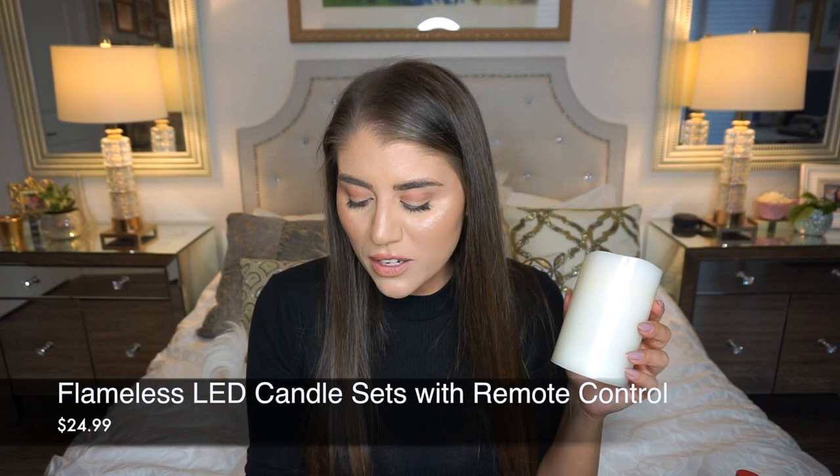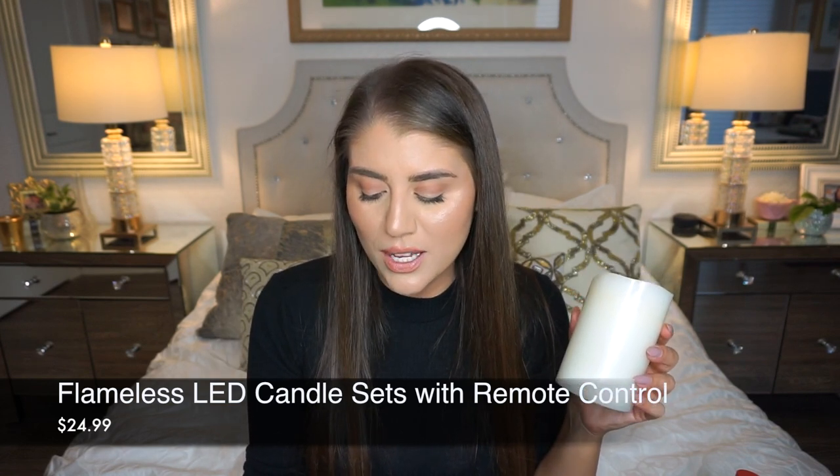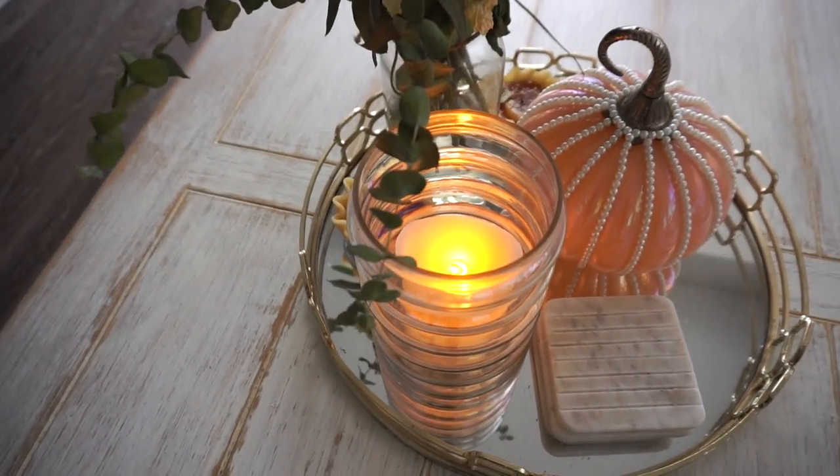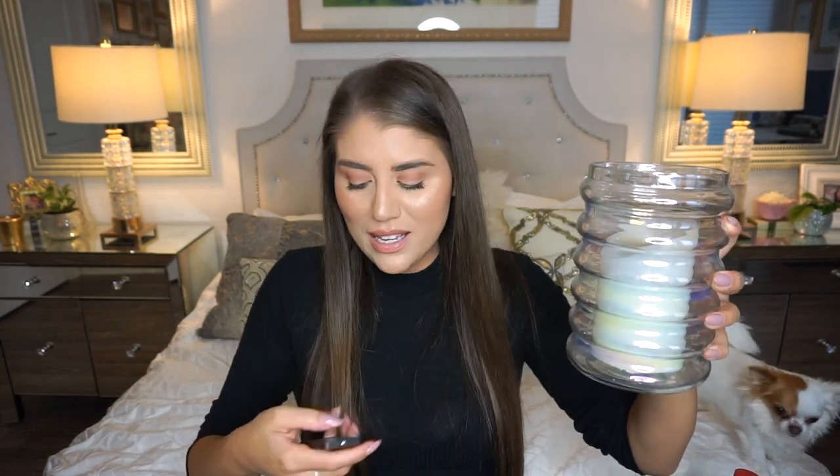Next, these candles. They come in a set of three. The original price is $24.99 on Amazon, and they're even on sale right now. These are battery-operated flameless LED candle lights with a remote control — and the little candle flame looks like it's flickering when it's on. You can click them on and off with the remote, which is so handy. They create such a nice, warm ambiance, and not everyone wants the fragrances or pollutants of a real candle inside the home, so these flameless candles are the answer.